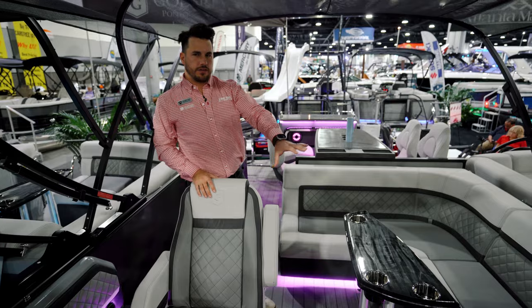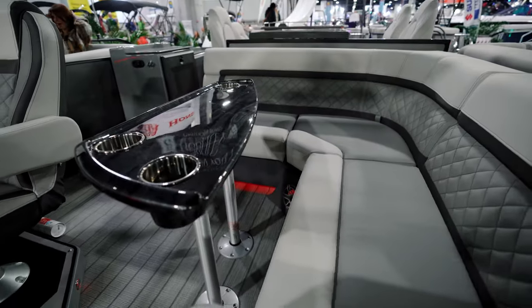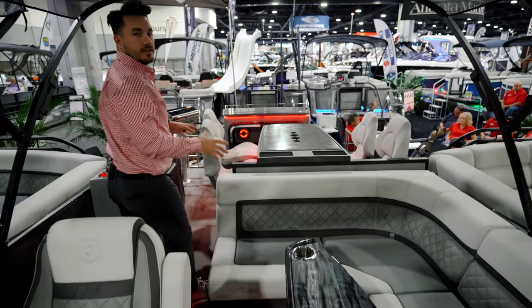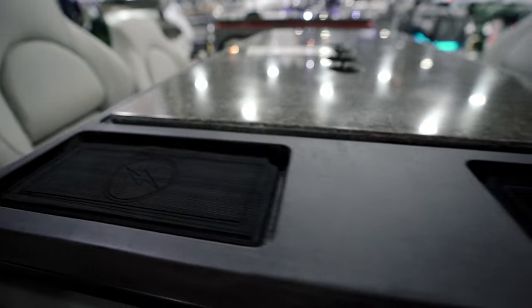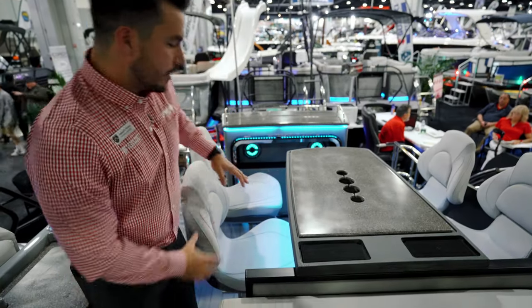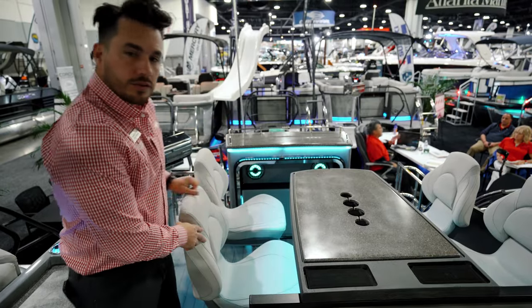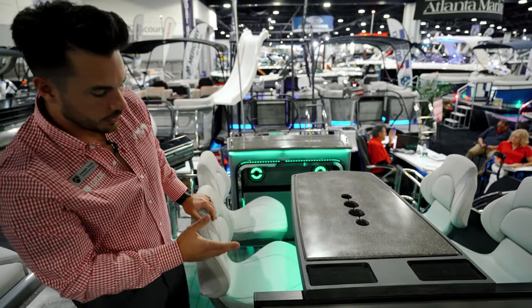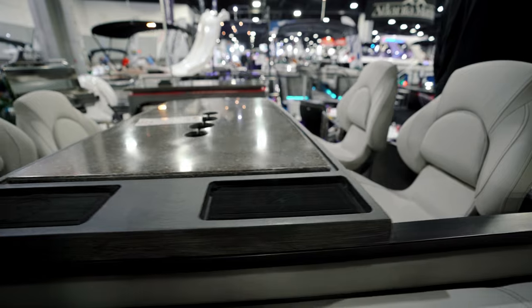Here you have a typical C-seating layout wrapping around a table, but when you move behind it, that's where things get exciting — this is the entertainment portion. There's a table with wireless phone chargers and cup holders for your glasses, with four seats all around it. The seats will fold down, swivel, and slide back and forth, and the footrests adjust up and down.